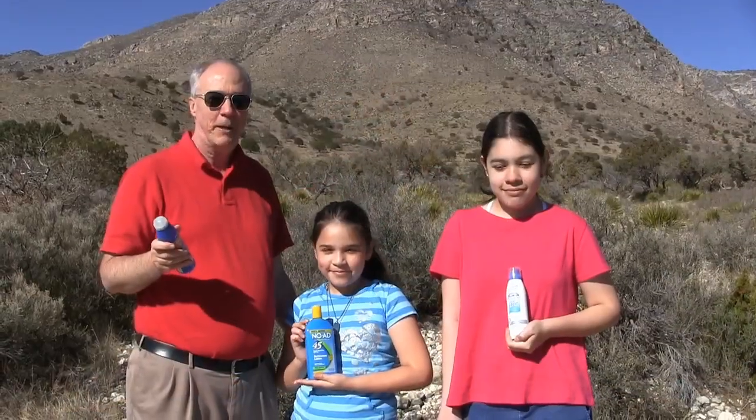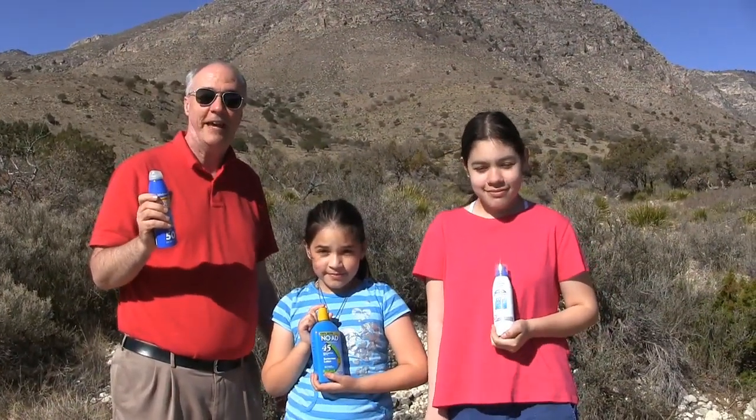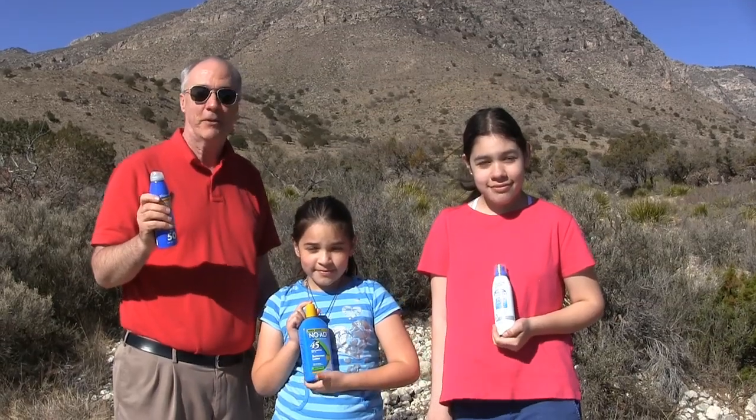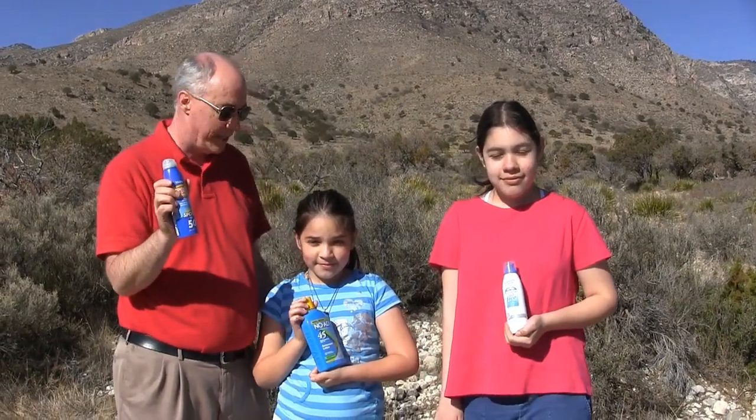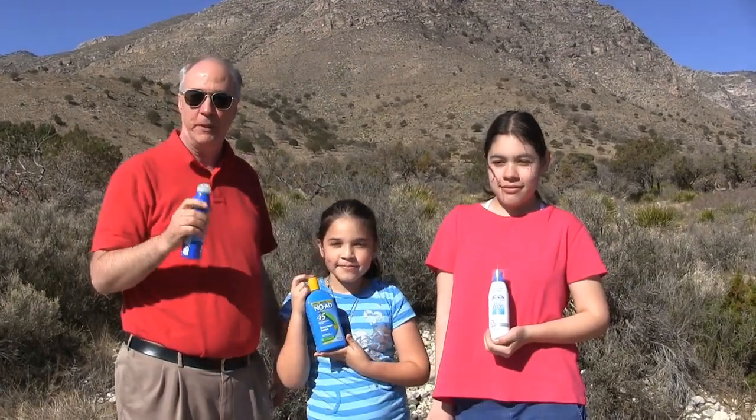Now, without further ado, I'll show you the video of our results up at Guadalupe Peak. Hi, it's Parrish from Epic Reviews and we're about to do the conclusion part of our sunscreen comparison test. I've got the Walgreens spray, she's got the NOAD lotion, and she's got the Coppertone foaming.